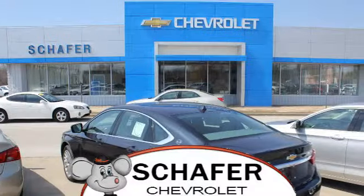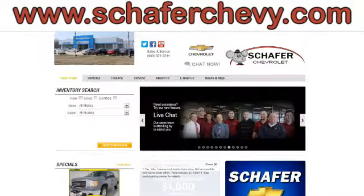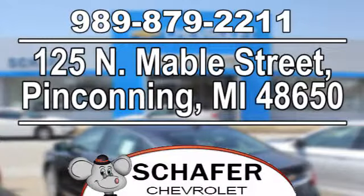Schaefer Chevrolet, serving you since 1928. We're online at SchaeferChevy.com. We're conveniently located at 125 North Mabel Street in Pinconning, Michigan.